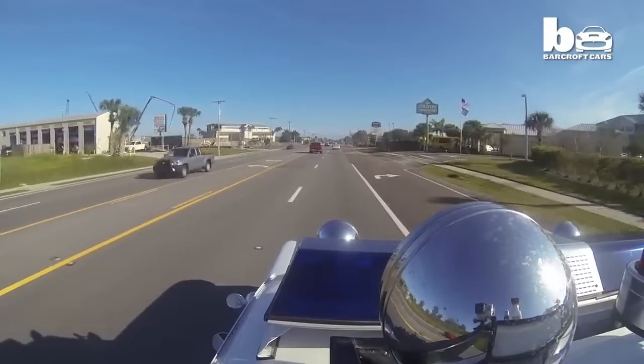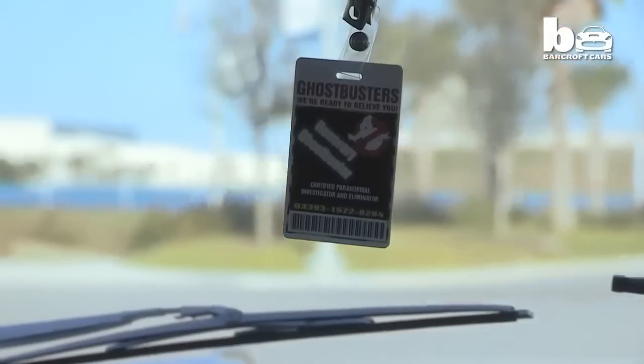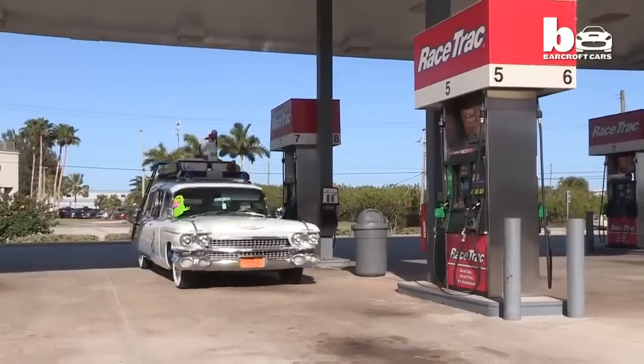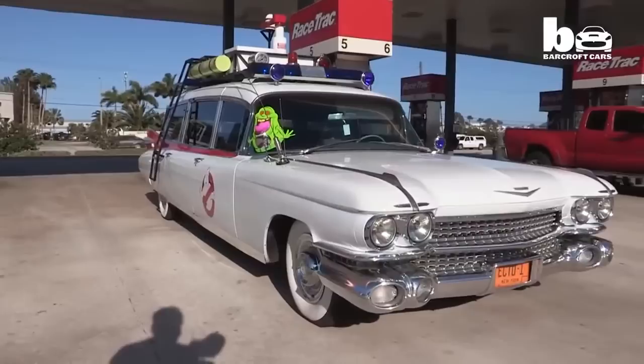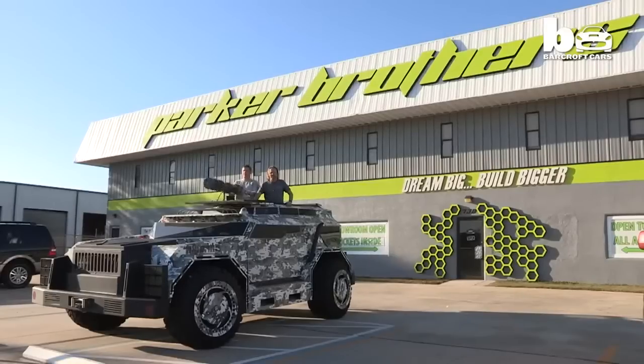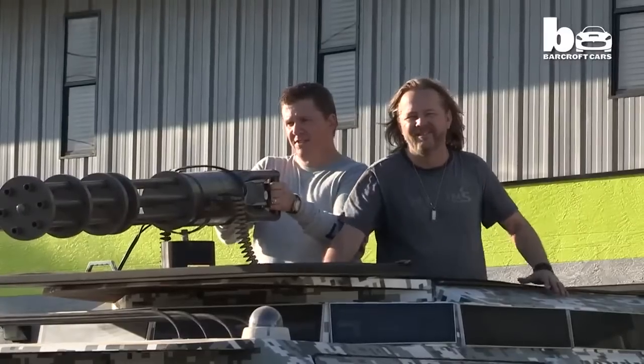He thinks if he can draw it on paper that I can build it out of metal. Unfortunately, it's a little more difficult than that. Everything we build is drivable, so I have to take his idea and his inspiration and turn it into something that's actually functional. It's really a back and forth — we have to tweak it a little bit because a lot of times when I draw it, it's too far out there and he has to rein me back in. But it's that collaboration that makes the vehicles turn out so cool.